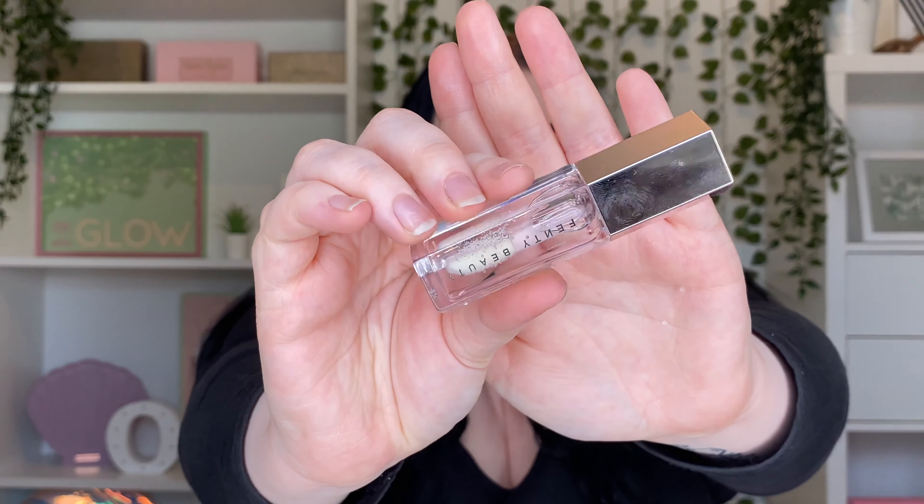My absolute favorite gloss right now is the Fenty Beauty Gloss Bomb in Glass Slipper — it's just a clear gloss. Even if I'm not wearing any makeup I'll just put on a bit of gloss and a little highlight, and I absolutely love it.